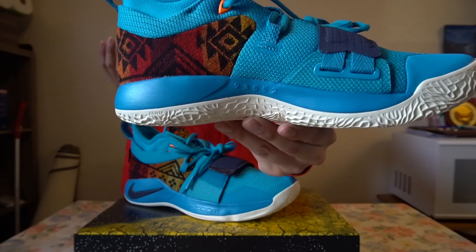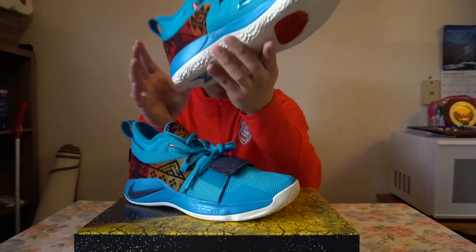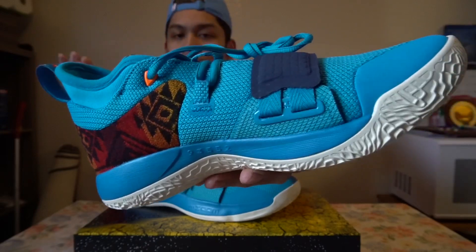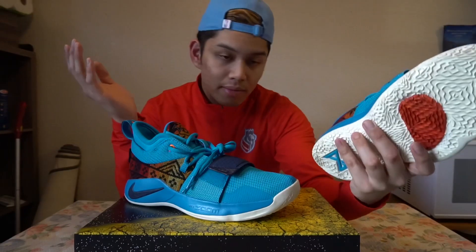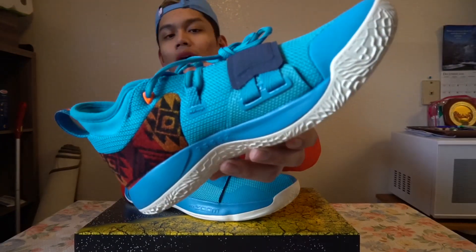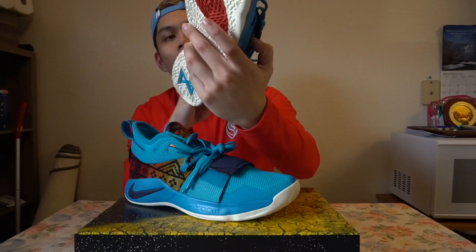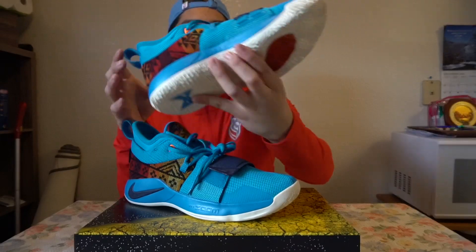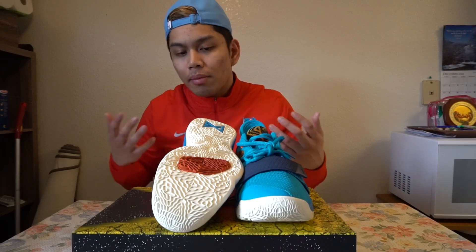Palmdale, California is Paul George's birth city, which is actually pretty cool. A lot of players these days have storytelling details throughout their sneakers, whether it's Harden, Damian Lillard, Kyrie, or even LeBron. If I was famous and got a sneaker deal, I'd have callouts to the places I grew up and places that were impactful to me. This is my first time really getting close and getting to know a pair of PG sneakers.